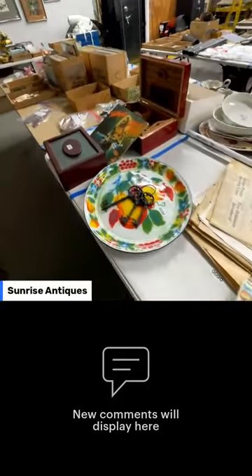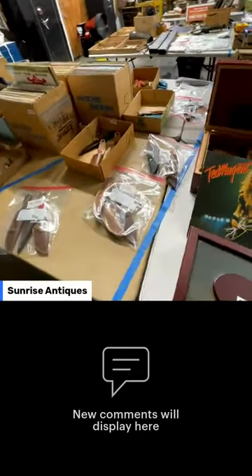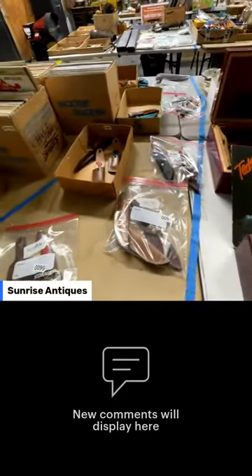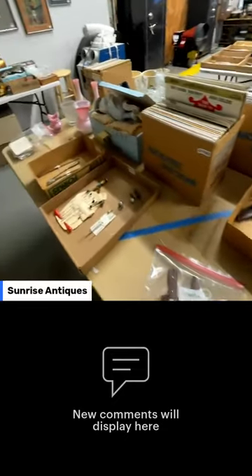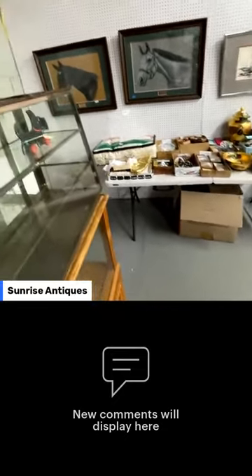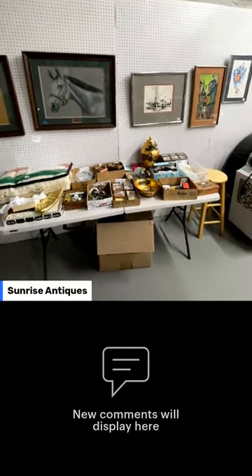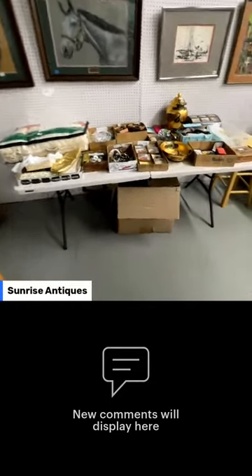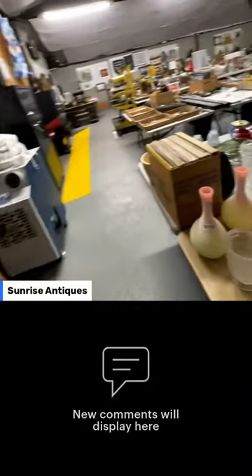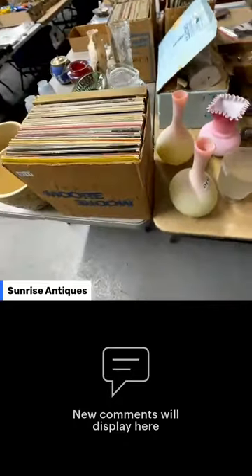We'll be starting back up in Heightstown early March — actually, after daylight saving time. There are knives right here, some neat ones. We've got some good artwork back there, horses and some other stuff. Tables are full. Got some Victorian glass, and there are records too.